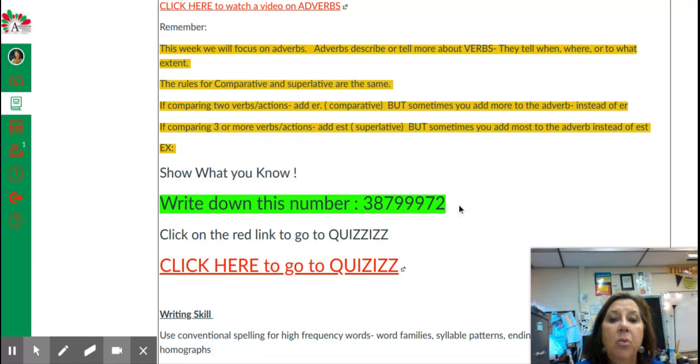So, write down this number: 387-999-72, then click on the red link to take a comparative superlative adverbs quiz.